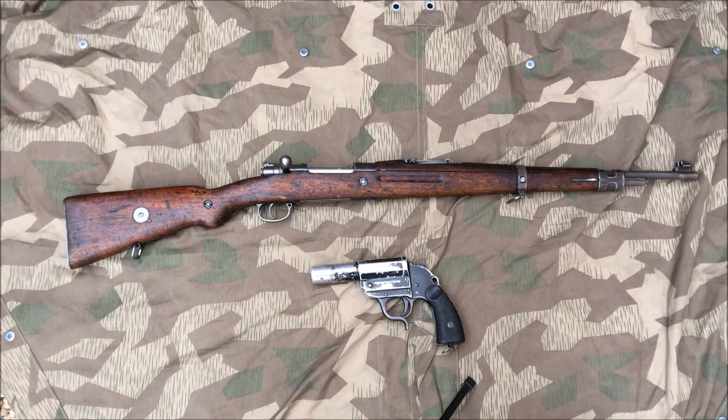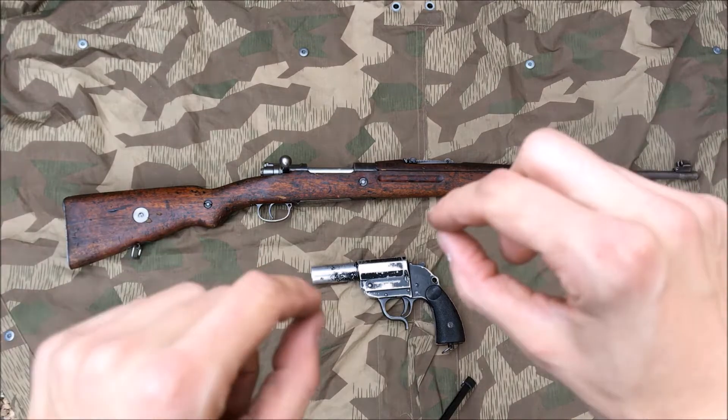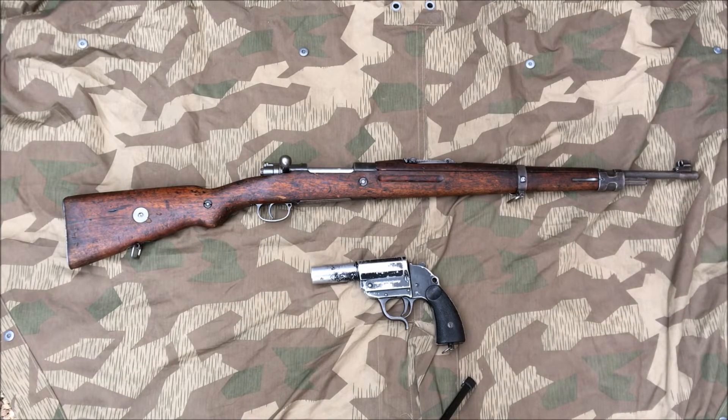You can see SS troops with VZ24s. There's probably Wehrmacht evidence too, though I can't think of it off the top of my head — those three branches are what I know immediately. Nothing is really special about this one, it's just a Romanian contract. When the Germans captured them, at least on the ones they were producing, they put their own markings on them and changed a couple things up on the rifle.